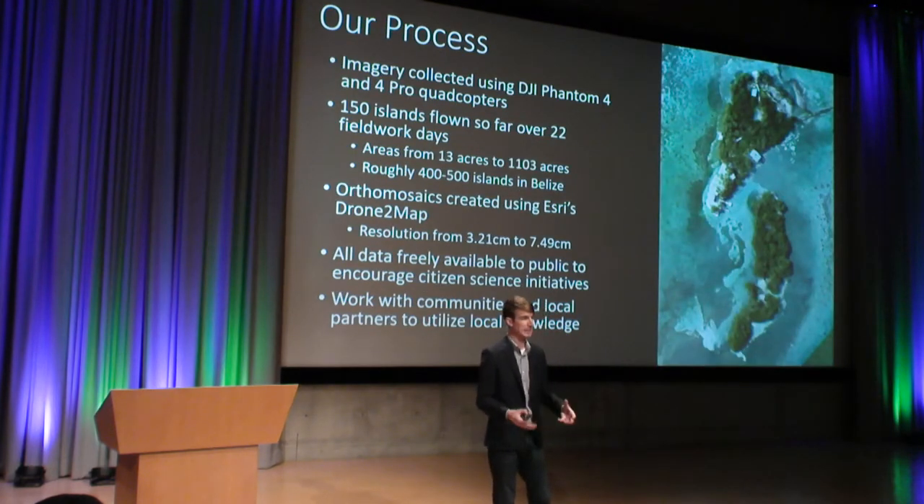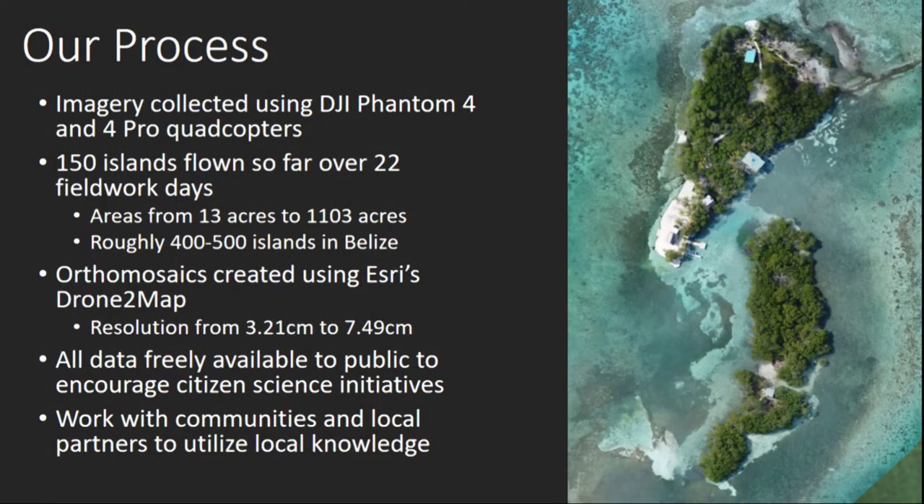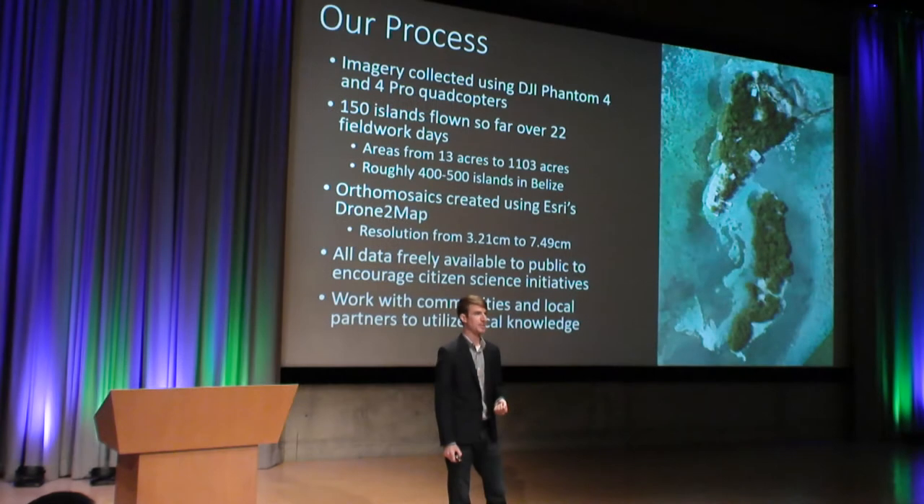Our process for completing these tasks involves flying a series of DJI Phantom 4 and Phantom 4 Pro quadcopters over every single island in the Belize Barrier Reef to collect imagery. We typically fly them at about 150 to 200 meters in the air. So far, we've flown 150 islands across 22 fieldwork days, and with each return visit, we're finding that our speed, efficiency, and quality is increasing, so over time we'll be able to fly more islands in a much shorter time period.